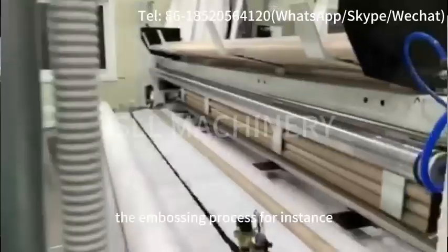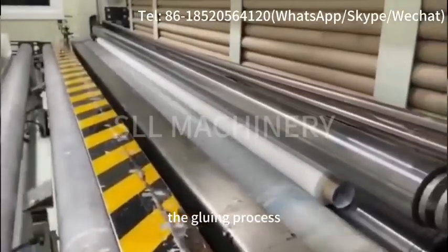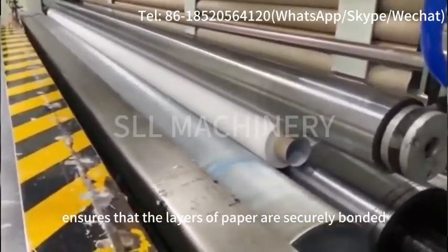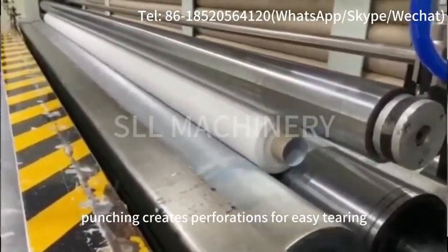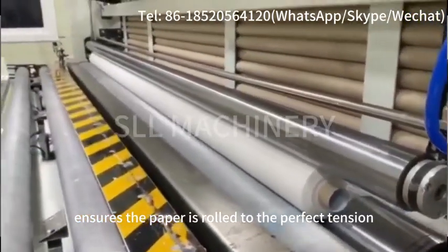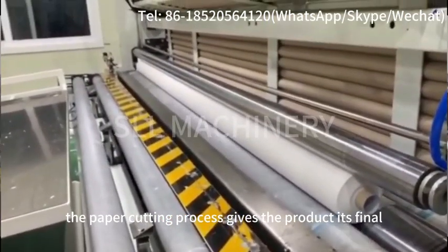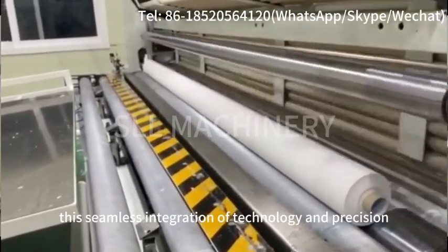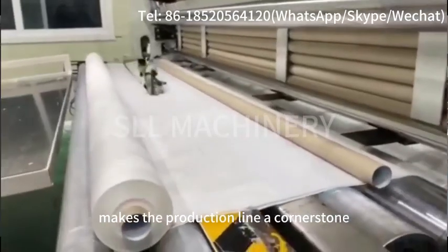The embossing process, for instance, adds texture and strength to the paper. The gluing process ensures that the layers of paper are securely bonded. Punching creates perforations for easy tearing. Rewinding ensures the paper is rolled to the perfect tension. And finally, the paper cutting process gives the product its final shape and size. This seamless integration of technology and precision makes the production line a cornerstone of modern manufacturing.